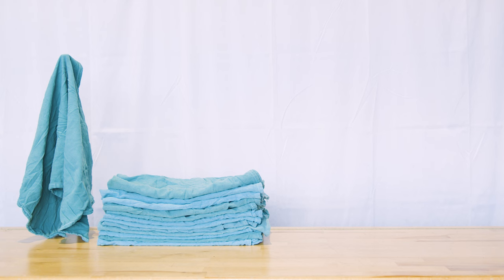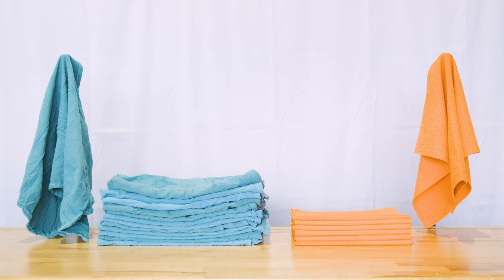Let's explore the features and benefits of two top towel choices for window cleaners: the Xero Ultra Premium Recycled Surgical Towels and the Squeegee Life Towel.